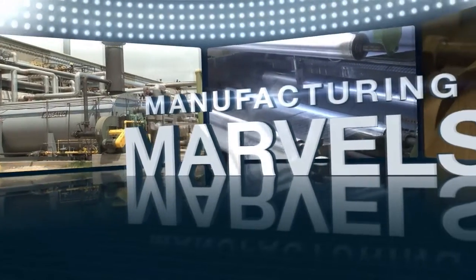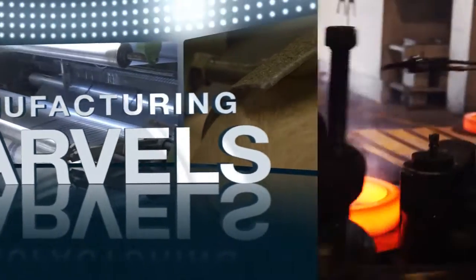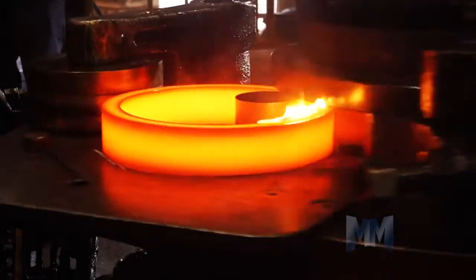Hi, this is John Criswell. Welcome to Manufacturing Marvels. For seamless precision, Specialty Ring Products is one to turn to.